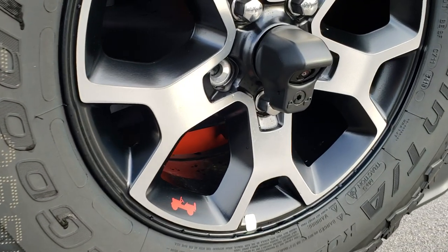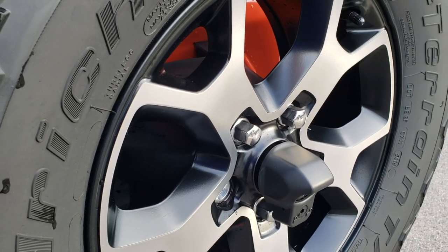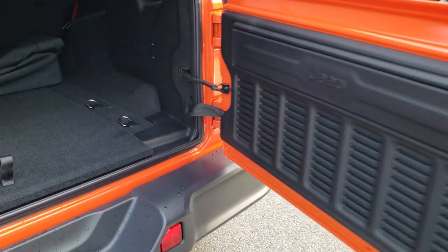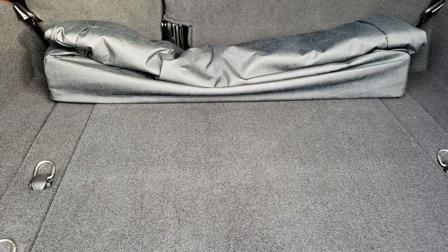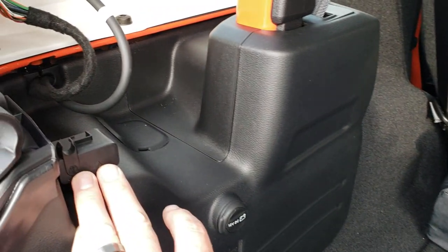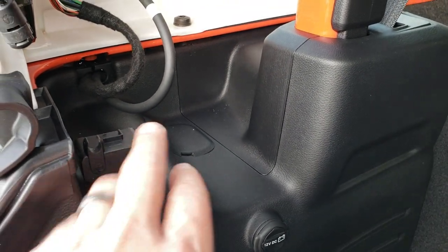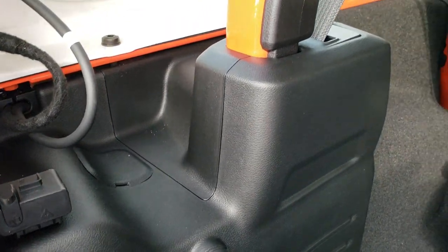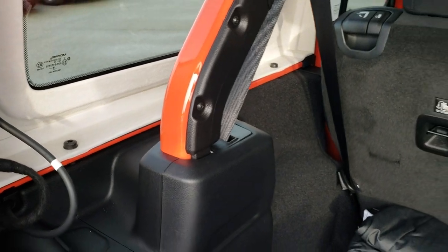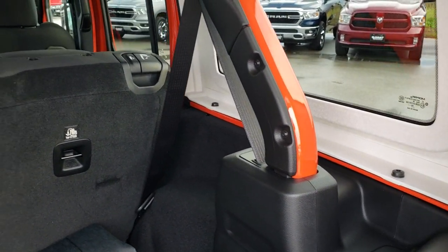All Wranglers come with the backup camera now, and it's a high definition backup camera, which is really cool. The back storage area — you get a lot of room back here. You have spots for your wiring and your windshield washer fluid so they're not just flapping around, you can actually put them in this holder, which is a nice feature. You still have the three screws on each side for the hard top.